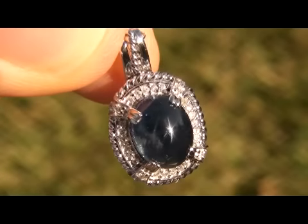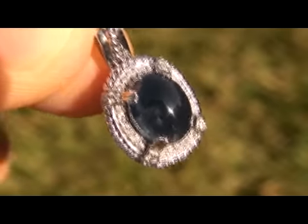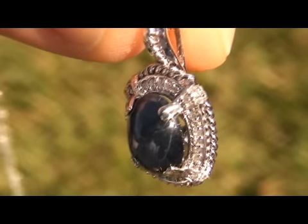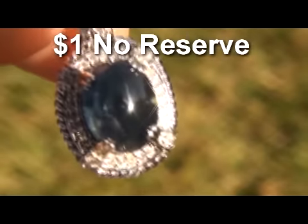The pendant comes also with a solid 14 carat gold chain, and both the pendant and the chain are stamped with the 14 carat hallmark. This item comes to us from a consignor. This will be auctioned on eBay at $1, no reserve.